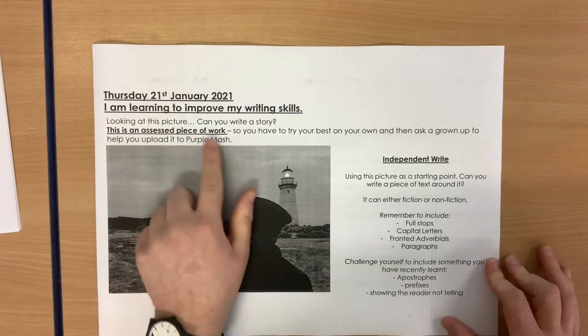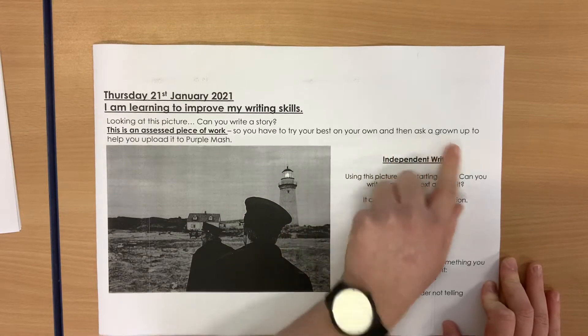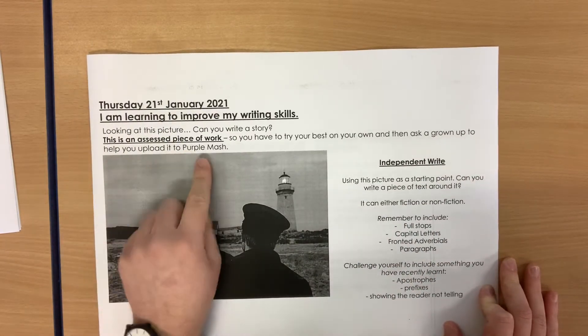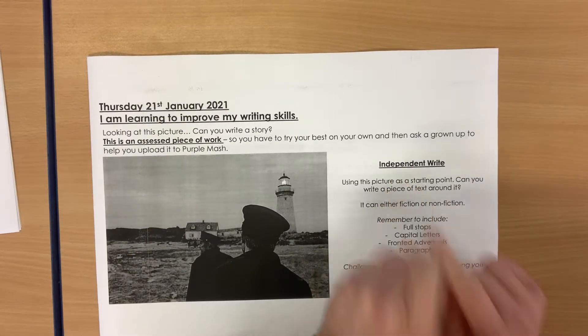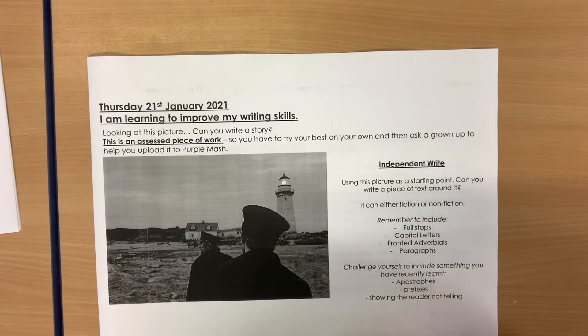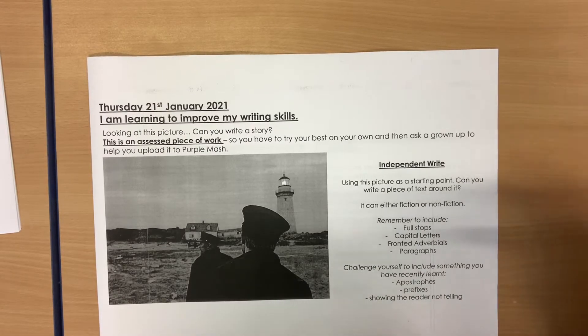This is an assessed piece of work, so you have to try your best on your own, and then ask a grown-up to help you to upload it to Purple Mash. It's an independent write, which means it's all by yourself. Using the picture as a starting point, can you write a piece of text around it?